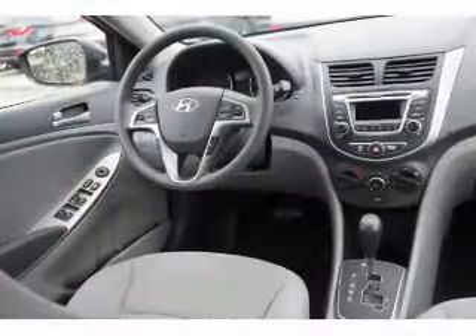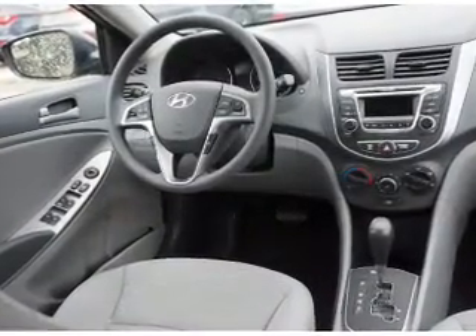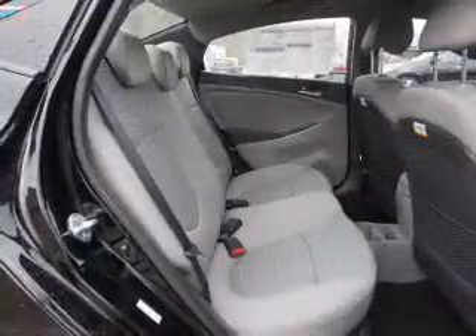keyless entry, independent suspension, brake assist, traction control, stability control, and anti-lock brakes.